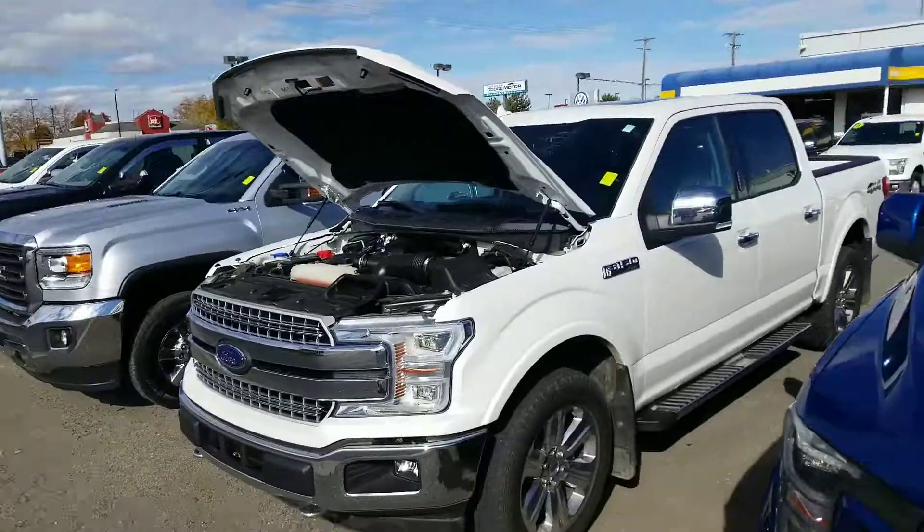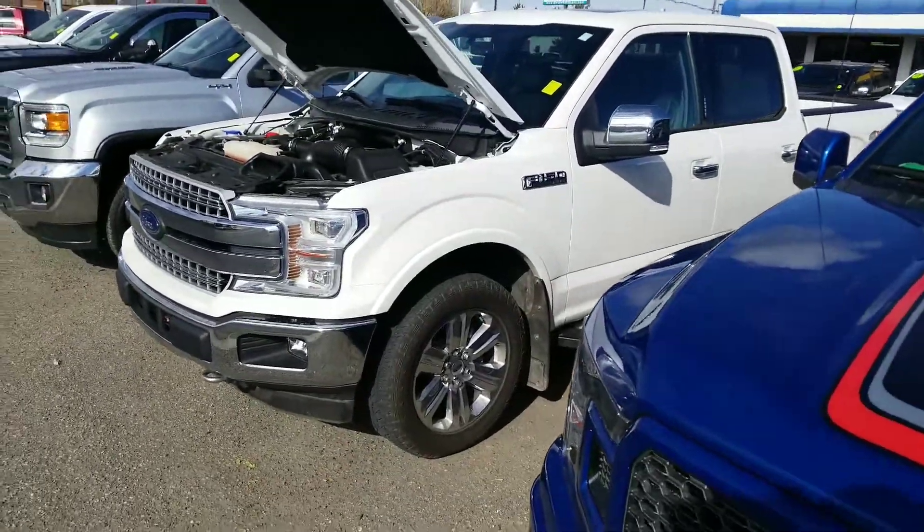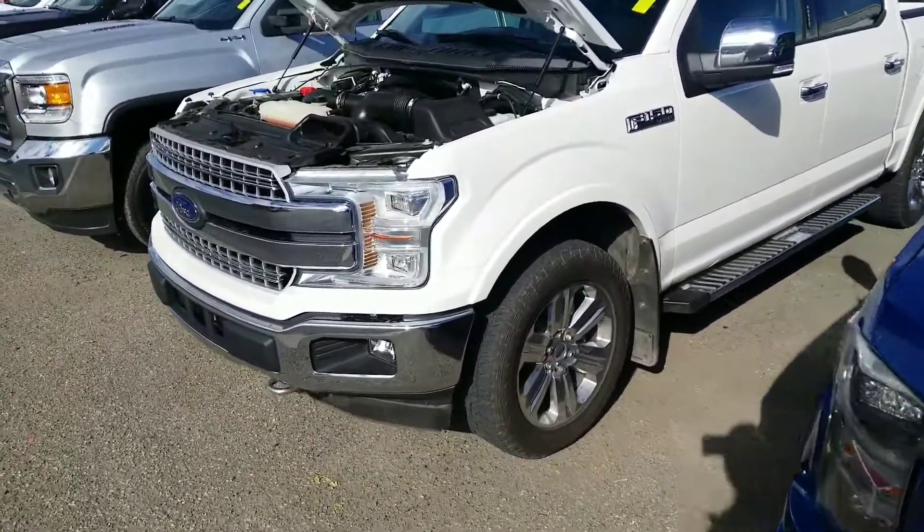Hello Daniel, this is Mark Kent here at Goody Motor in Twin Falls. Thank you so much for looking at our 2018 F-150 Lariat. I'll give you a background on the dealership.